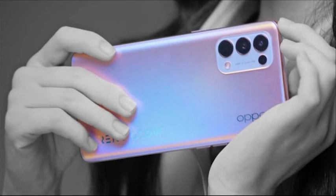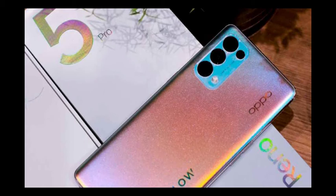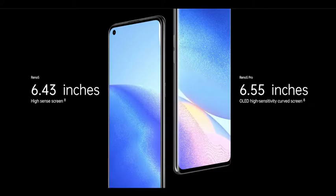Oppo Reno 5 series has finally launched in China. The new Reno 5 series includes the Reno 5 and Reno 5 Pro. Oppo has packed the Reno 5 Pro with a 6.55-inch 1080p OLED display with up to 90Hz refresh rate. There is a punch hole on the top left of the phone housing a 32MP selfie camera.